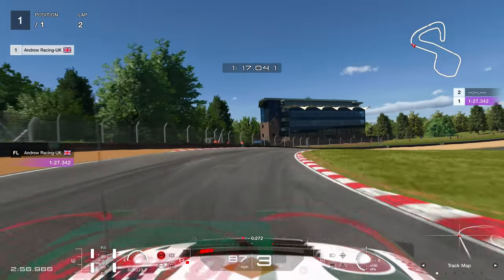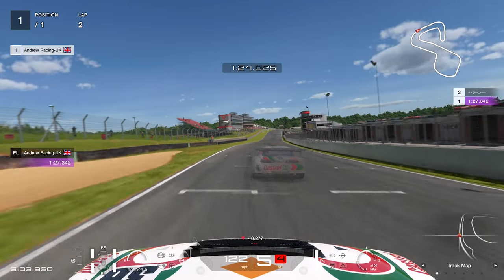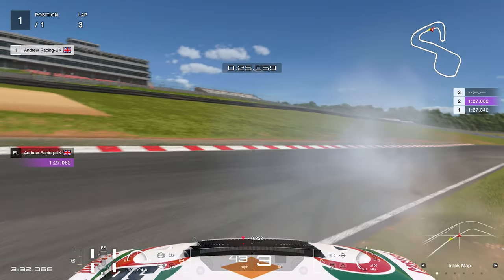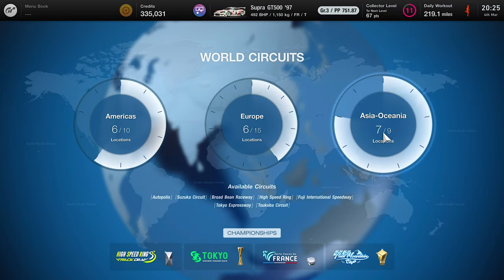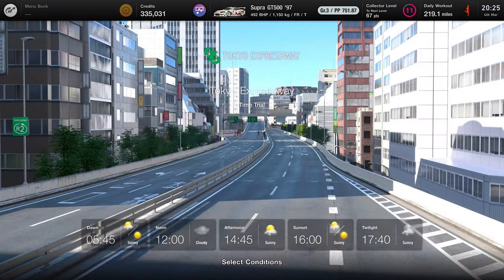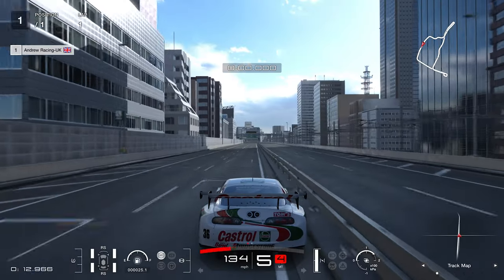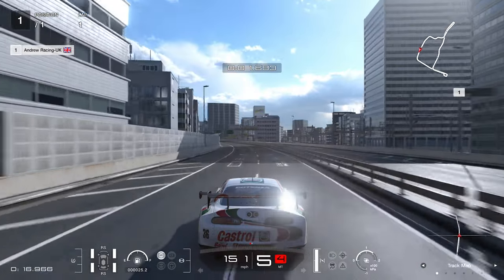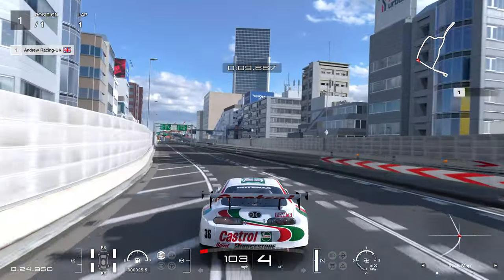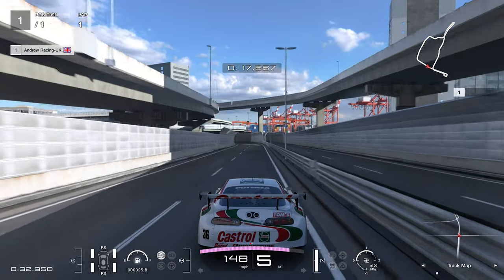Coming into the final corner, braking where we needed to and getting on the throttle as early as possible, the controller ghost was just able to get on the power earlier than us. The controller beat the wheel — very shocking to say the least. So I decided to move on to Tokyo Expressway, a track where you have to be pinpoint accurate because even being off slightly means hitting the wall. We started again with the controller, this time with a bit more Brands Hatch experience under our belt.